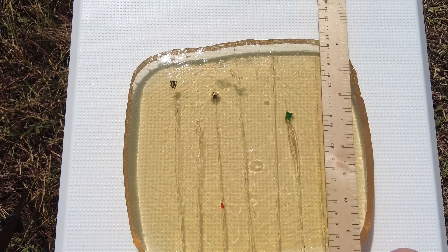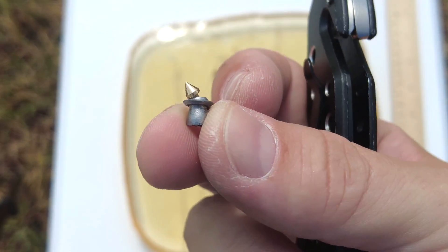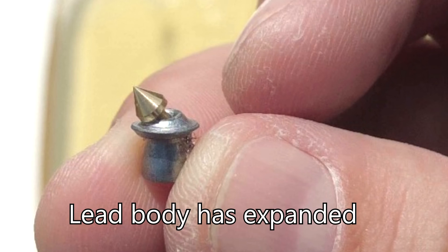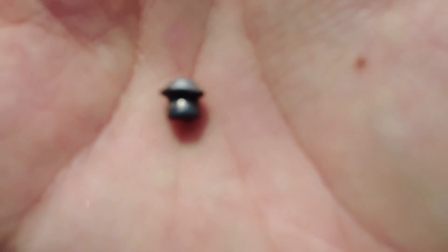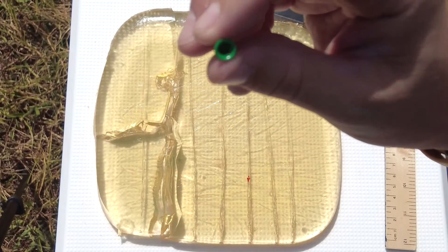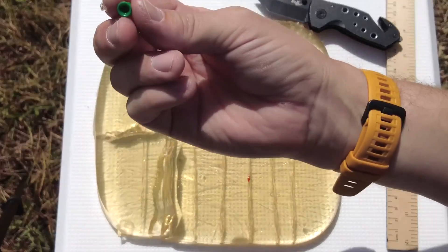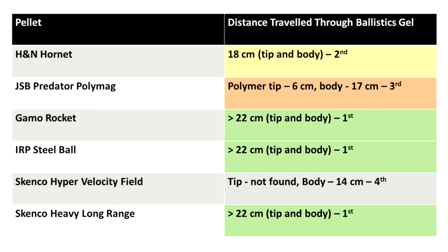Let's dig out some of the pellets that were still inside and see what happened to them. The H&N Hornet's tip was bent but still attached to the lead body. The JSB Predator Polymag turned itself into a little mushroom. All that was left of the Skenco lightweight pellet was the polymer body — the zinc tip was nowhere to be found. Here's a table summarizing the ballistic gel data. The Skenco Heavy Long Range, the IRP Steel Ball, and the Gammo Rocket seem to have the best penetration.